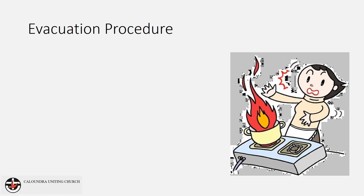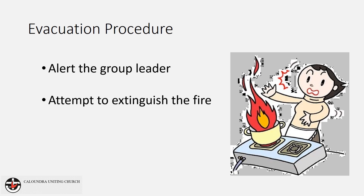If you are the first person to locate a fire, alert the group leader and, only if it is safe to do so, attempt to extinguish the fire. Remember to make sure you have a clear exit before doing so. Meanwhile, other members of the group should prepare to evacuate.